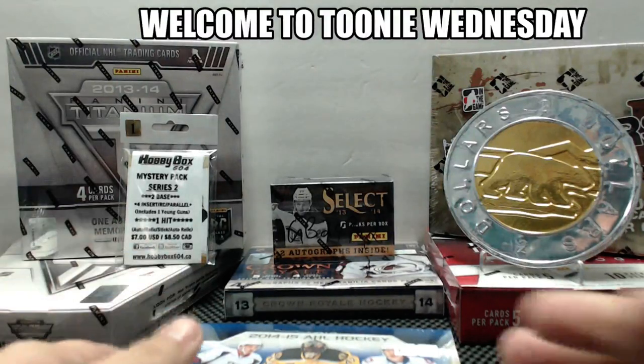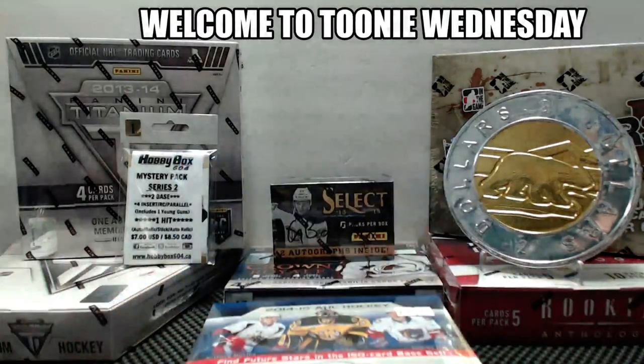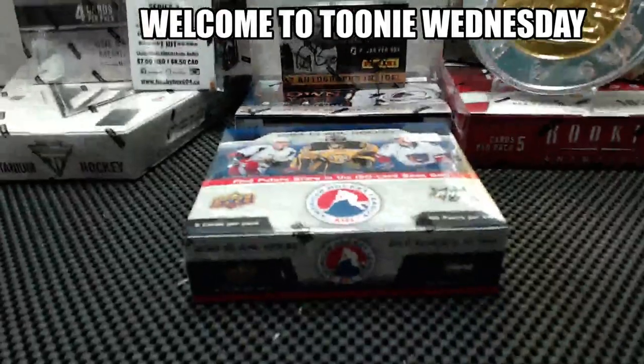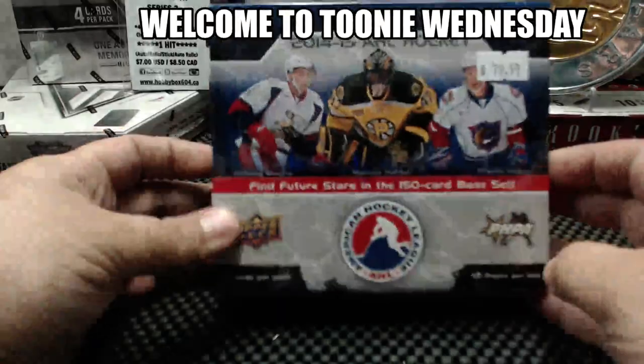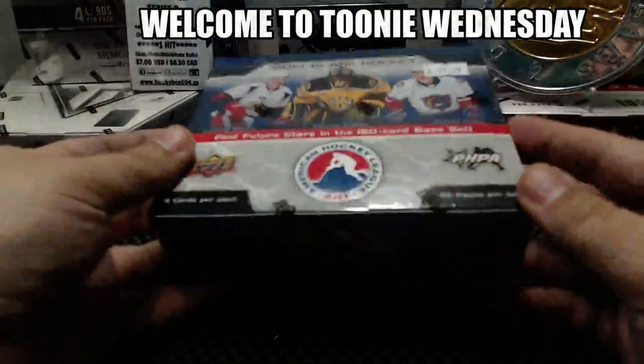Here we go, Hypebox 604, back with another tuning break. This is break number 262. We decided to go our first AHL break. This is the brand new 2014-15 Upper Deck AHL. It came out a week ago and we decided to do a box.